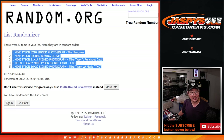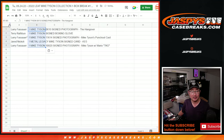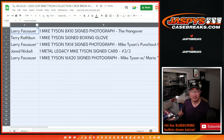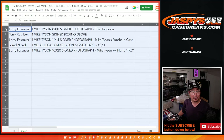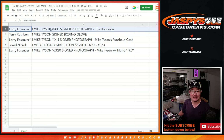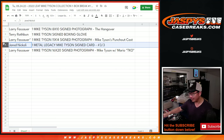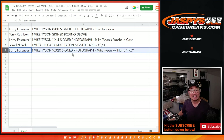We got Tyson down to Tyson, the 8x10 down to the 16x20. Larry with the 8x10 signed Mike Tyson autograph featuring The Hangover. Terry with the boxing glove. Larry with the 11x14 Tyson autograph featuring the entire cast of the game. Jared with the three out of three Mike Tyson signed card. And last but not least, Larry with the 16x20 — also from Mike Tyson's Punch-Out, featuring Mike Tyson himself and Mario. Mike and Mario TKO.